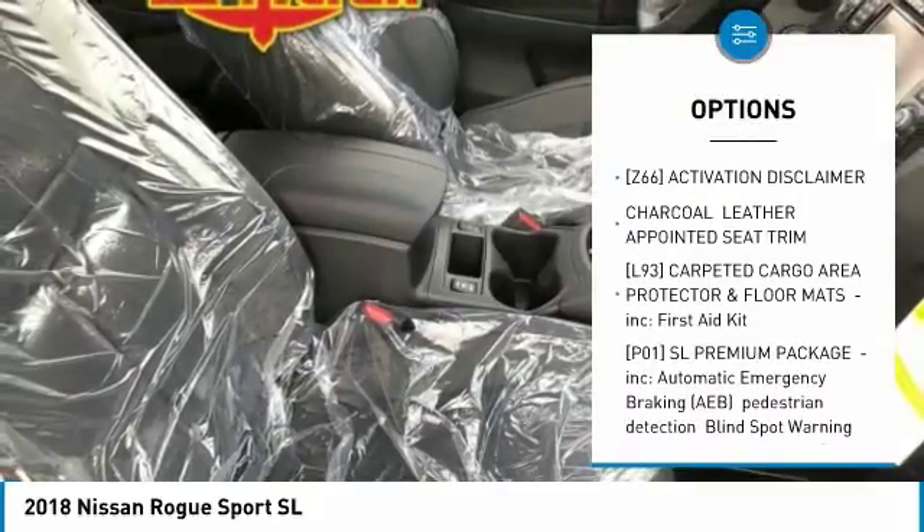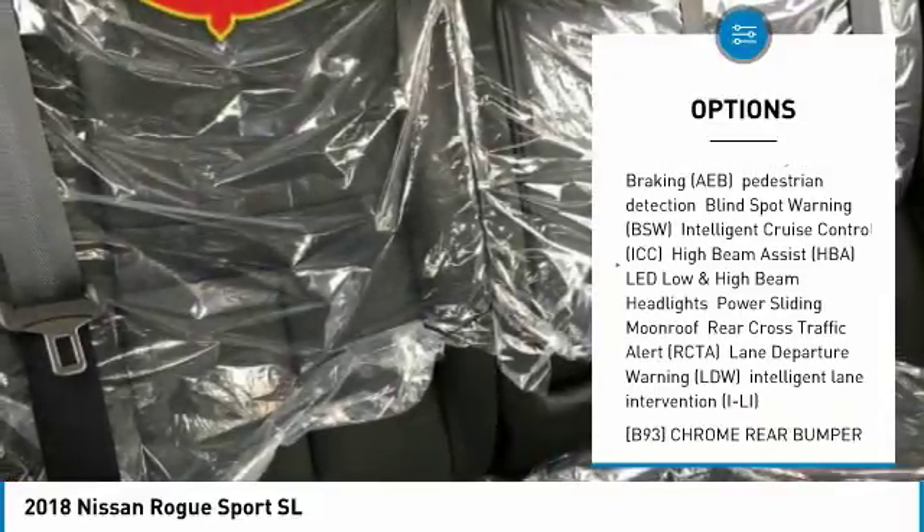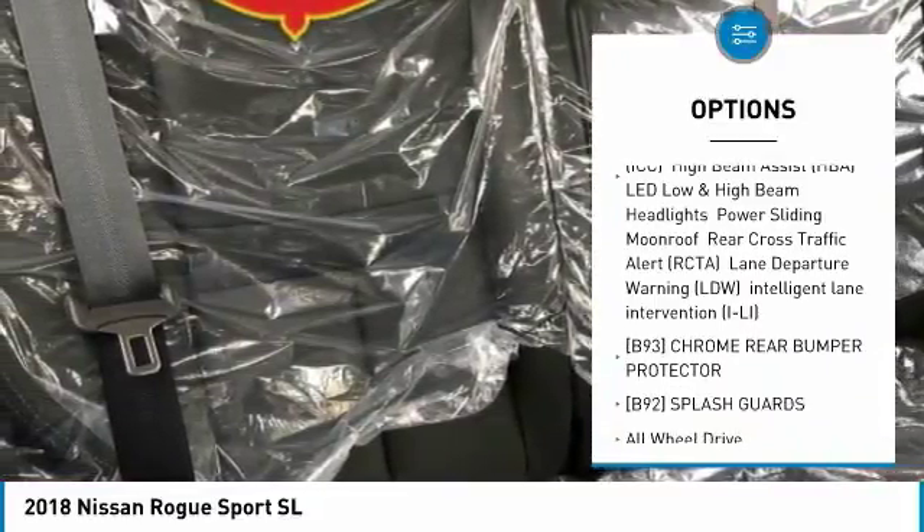Anti-lock braking system, steering wheel audio controls, navigation system, keyless entry, all-wheel drive, and a leather-wrapped steering wheel.